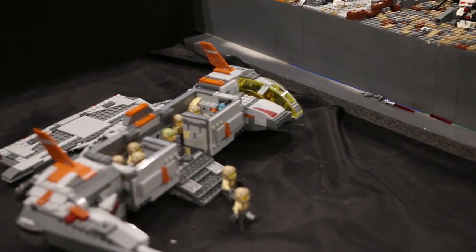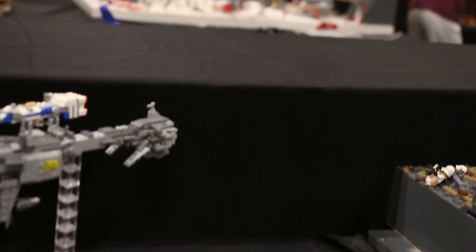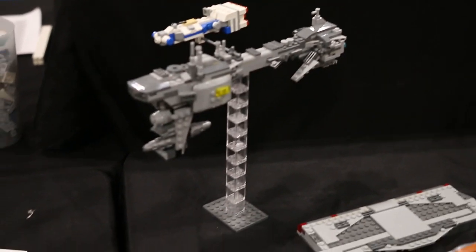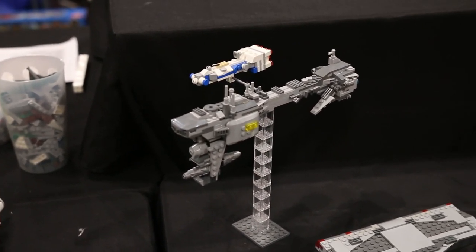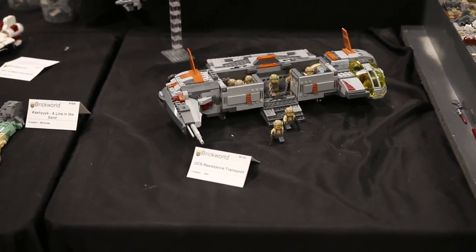Over here we have some MOCs by D-Tonaglia Studios and Dan. He built this really nice Nebulon B-Frigate as well as the Blockade Runner — I'm not exactly sure — and then he modded some Force Awakens sets to build that.